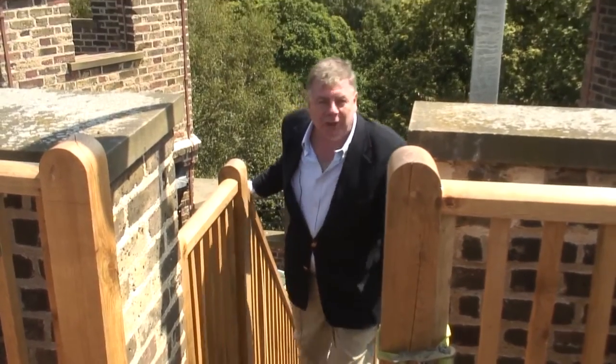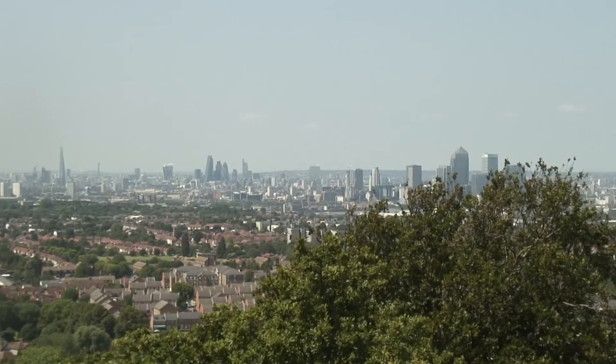I've just been told I've walked up 86 steps to what must be one of the best views in London. And boy, what a view it is.